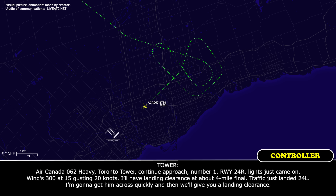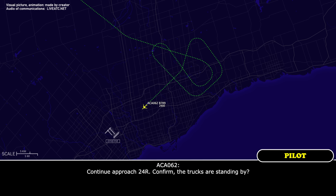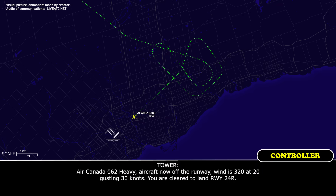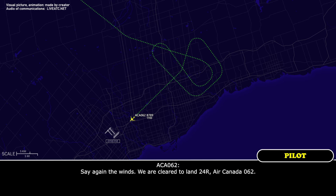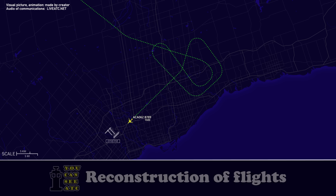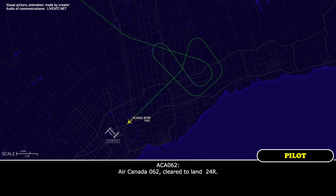Traffic just landed 24 left. Going to get him across quickly and then we'll give you landing clearance. Continue approach 24 right. Confirm the trucks are standing by. The trucks are on their way. Air Canada 062, heavy, aircraft now off the runway. Wind 320 gusting 30 knots. You're cleared to land runway 24 right.